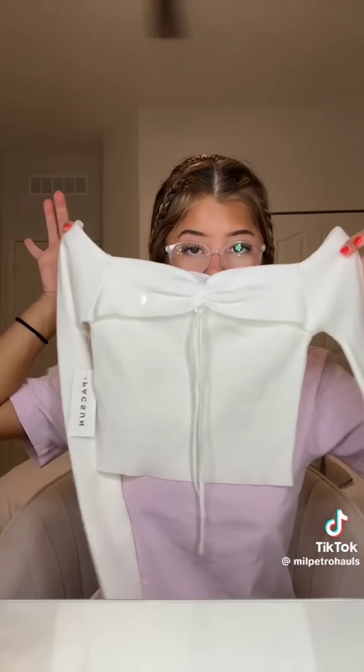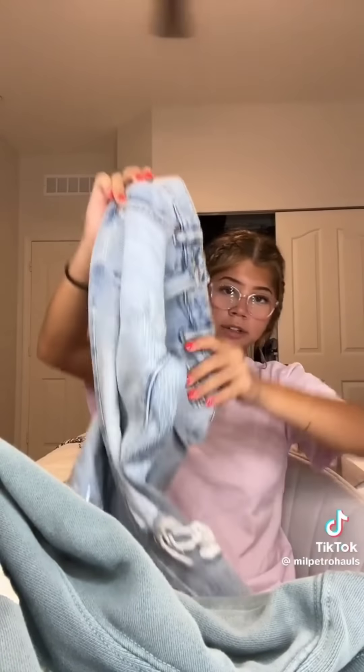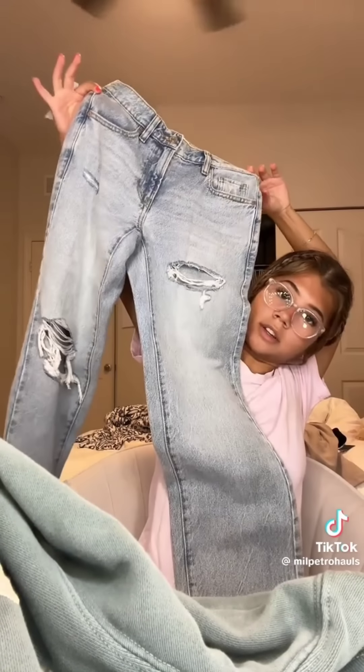I also got another off-the-shoulder, but it's not from Brandy — it's so adorable, I love it. Then I got this sage green hoodie, also from Brandy. And then the last thing from Pac Sun is these straight jeans.